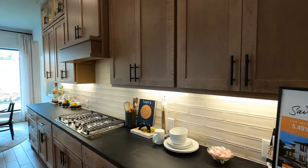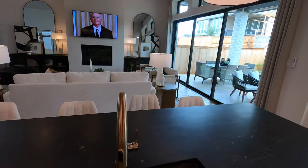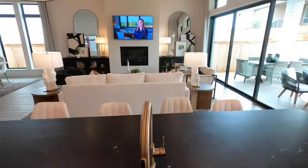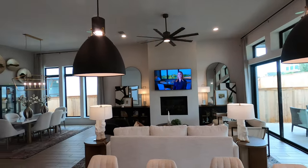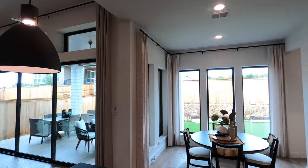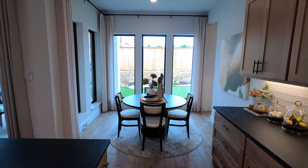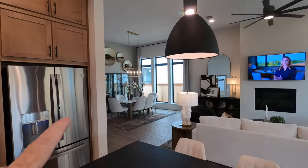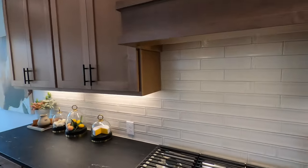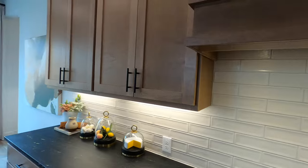There are just tons of counter space in here, and a really good-sized island with a single basin sink — really nice, along with a view from the sink. This community is a gas community. You've got your breakfast nook over there, so if that's enough space, you could probably find something else to do with the formal dining room. There's also a five-burner gas cooktop, and I love the backsplash in here.